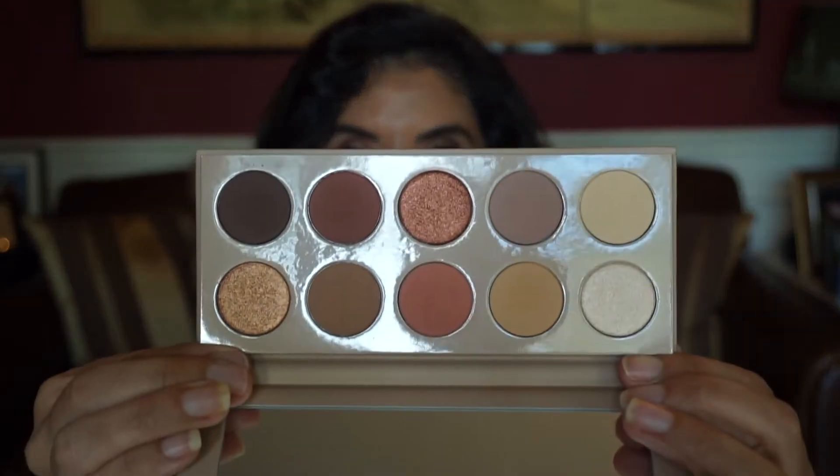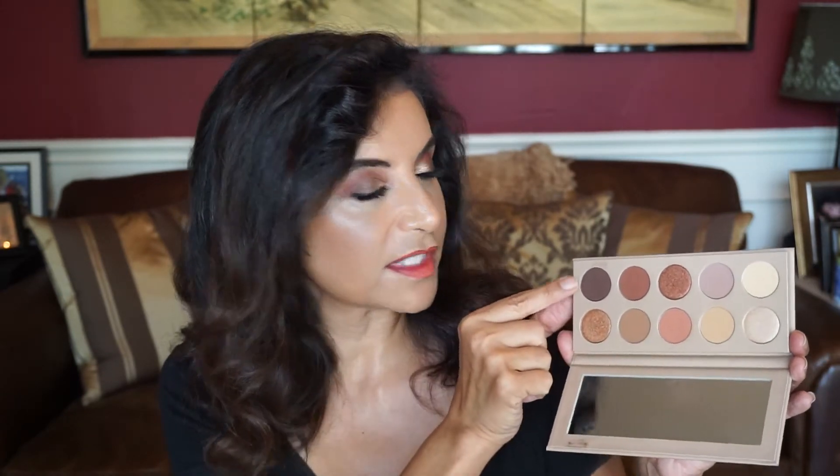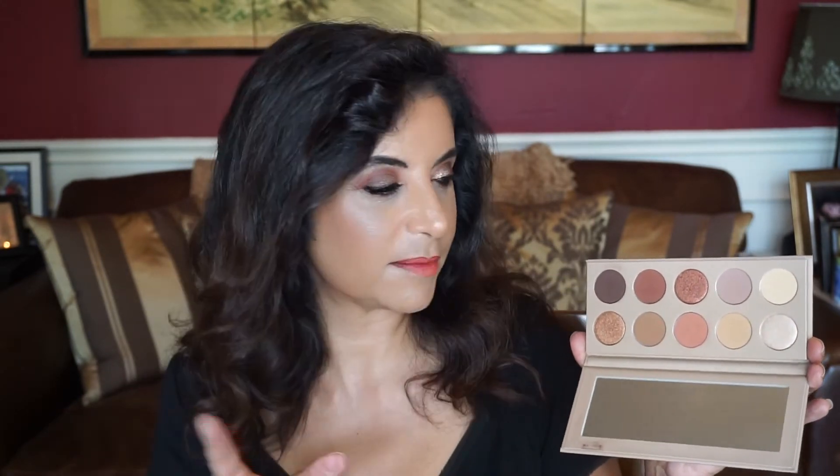Another eyeshadow palette I've been enjoying is by KKW Beauty — this is the Classic Collection palette, more of a peachy bronzy shade. I do not watch the Kardashians and have no desire to, but her eyeshadow palettes have a really nice formula — great pigmentation, blends out very nicely. Probably the only shadow I'm having problems with is this dark one right here; it did take a while to build up. But every other shadow I really do like. Some people may say it's kind of boring or overdone with the warm shades, but this is the color I'm drawn to.